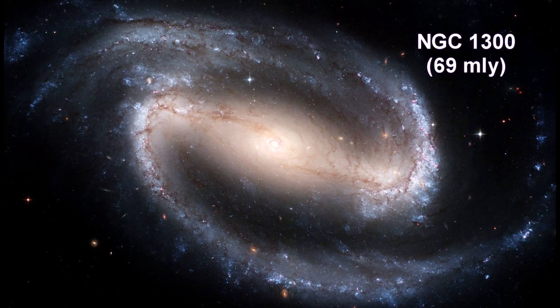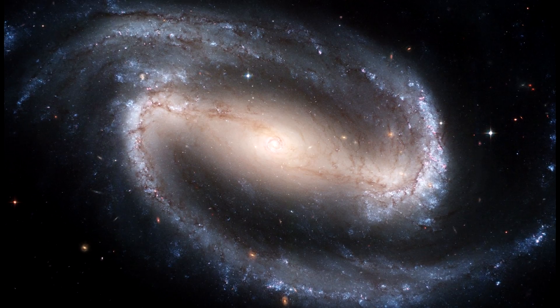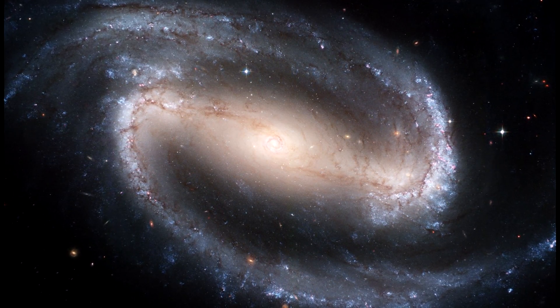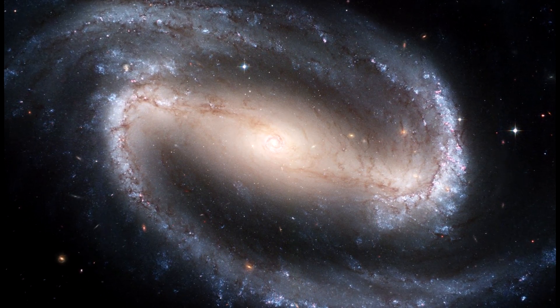The Hubble telescope captured a display of starlight, glowing gas, and silhouetted dark clouds of interstellar dust in this image of the barred spiral galaxy NGC 1300, a prototypical barred spiral galaxy.